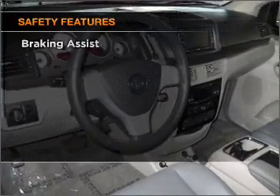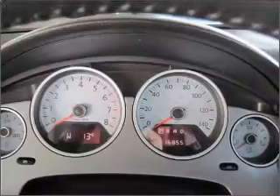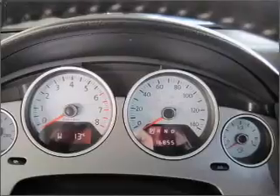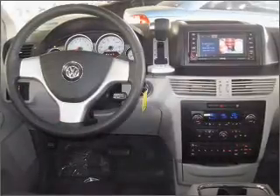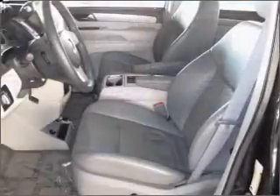If safety is a high priority, rest assured knowing that these top safety components are included: front ventilated disc brakes, passenger airbag, curtain head airbags, stability control, and daytime running lights. For this vehicle, call today to schedule a test drive.